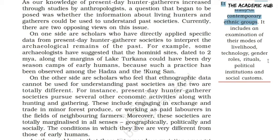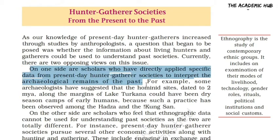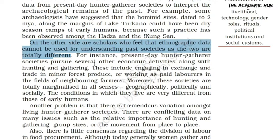Now let's go to our question: what can we know from present hunter-gatherer societies about the past? There are two opposite views. The first group of scholars says that we can draw conclusions because early humans had archaeological remains, and we were able to know about them with the help of present-day hunter-gatherers.